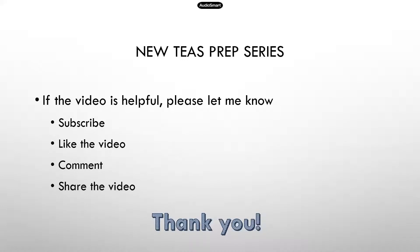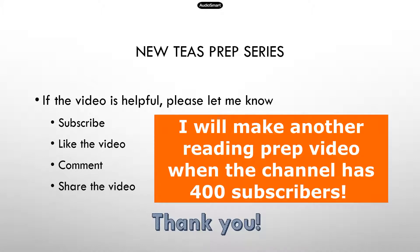If the video is helpful, please let me know by subscribing, liking the video, commenting — especially if you have any questions — and feel free to share the videos with someone who may benefit. All these things will definitely help me make more videos. I really need that support to make more YouTube videos to help students.